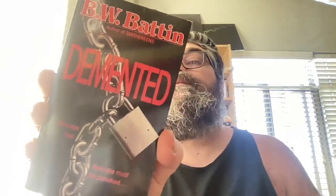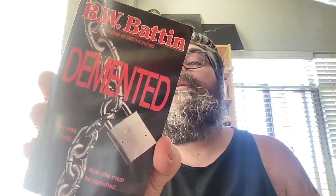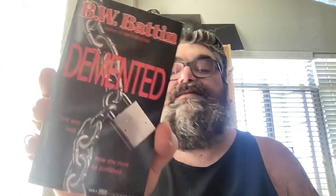And then we got B.W. Batten, author of 'Smithereens' — this is 'Demented.' 'She was bad, now she must be punished.' Wonder what kind of book this is. Tish and Kate — twin sisters. Oh my god. This is a Fawcett Gold Medal. The spine's got a little bit of wear but the front cover and back cover look really, really good.